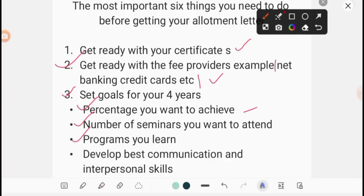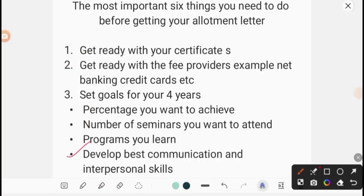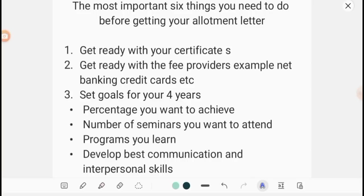Develop the best communication and interpersonal skills — this is most, most important. You have to talk a lot, because your career is established through communication. The most important tool in the world is communication — the way how you speak and make the other person understand. The biggest strength you can have is communication skills. Also develop your attitude and behavior — Sachin is the god of cricket not only for his batting but his attitude and character. That attitude you need to develop.